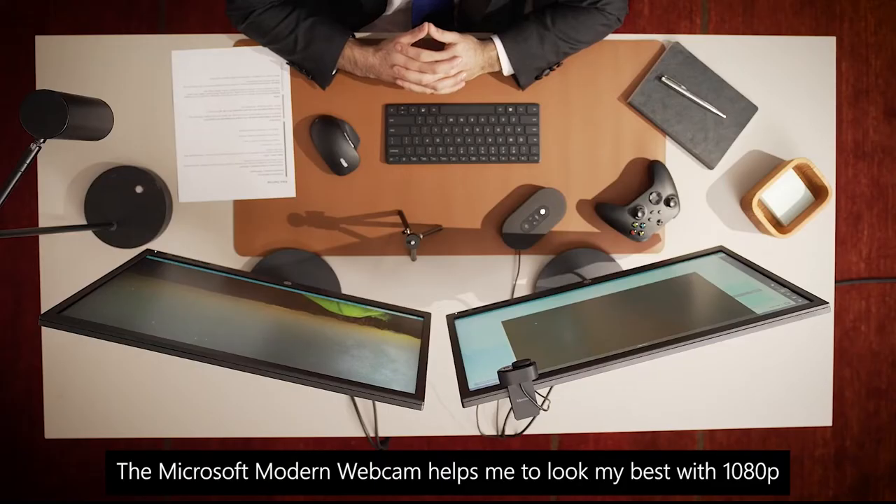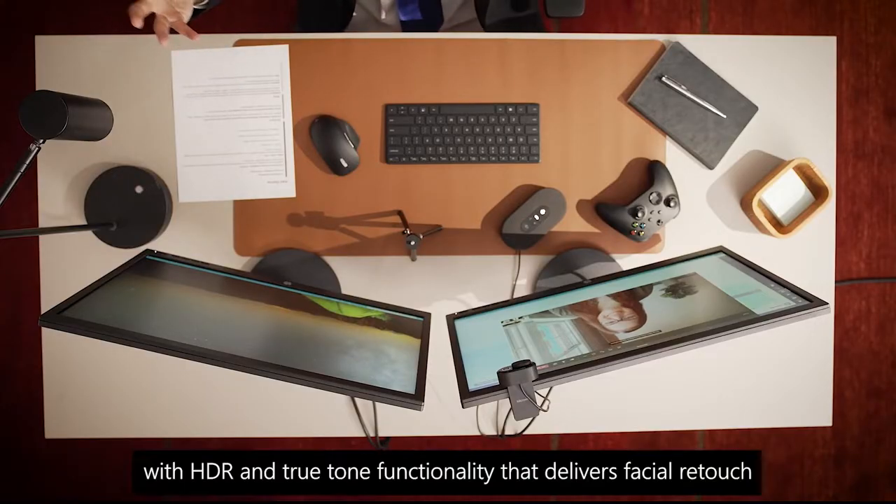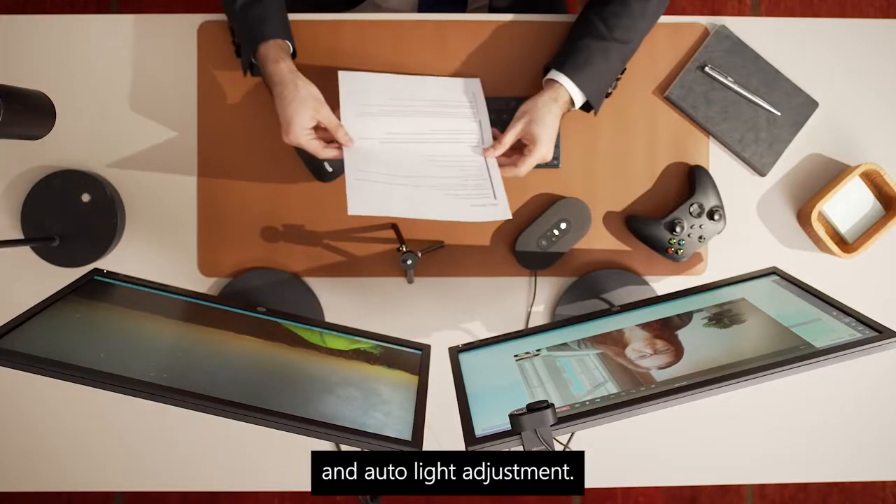The Microsoft modern webcam helps me to look my best with the 1080p HD camera with HDR and true tone functionality that delivers facial retouch and auto light adjustment.